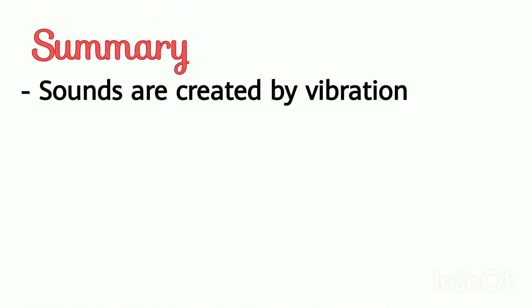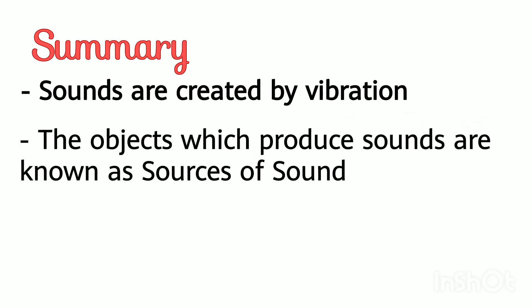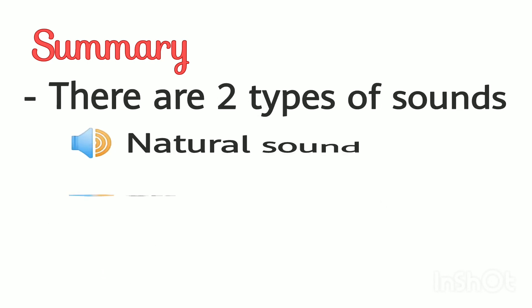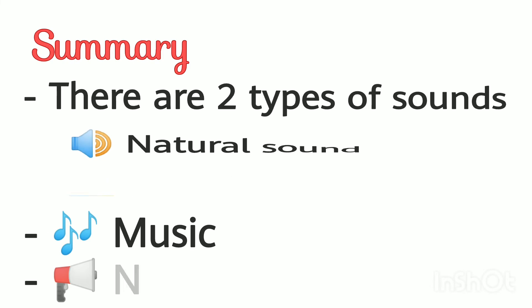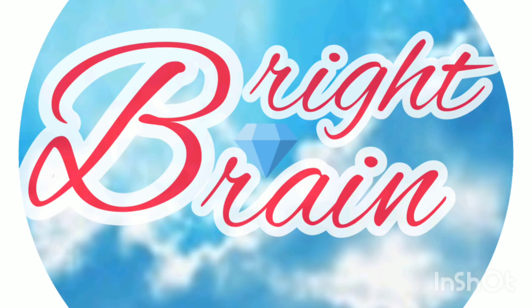In summary: sound is created by vibration. The objects which produce sound are called sources of sound. The ear is the organ which senses the sound. There are two types of sounds — natural and artificial. You will be studying more about these things in future grades.